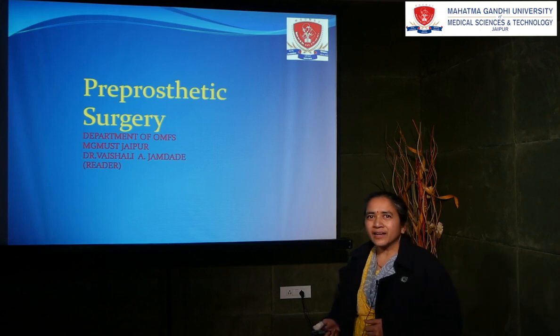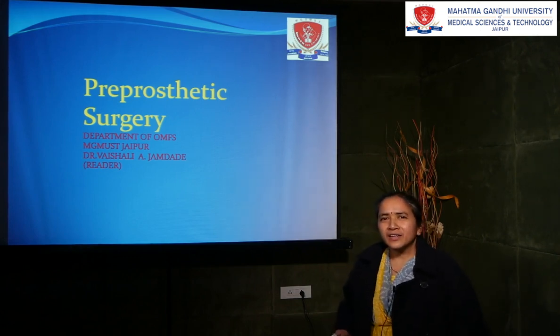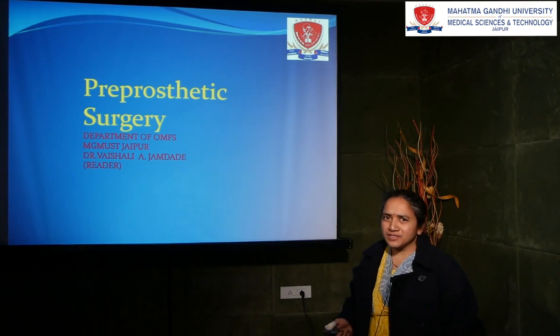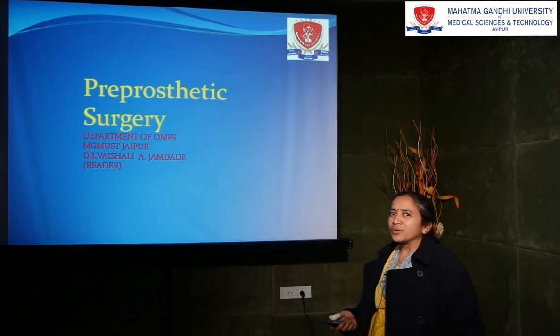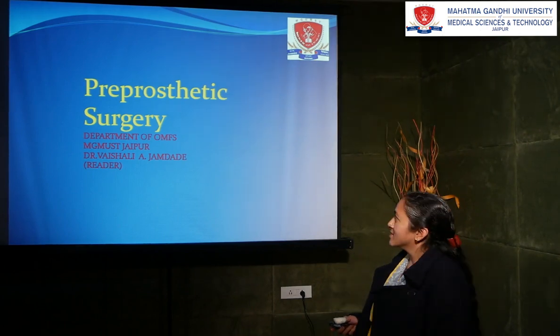Good afternoon students. I, Dr. Ishali Anshuman Zamdadi, a reader in the Department of Oral and Maxillofacial Surgery. Today we are going to discuss a topic: Pre-Prosthetic Surgery.